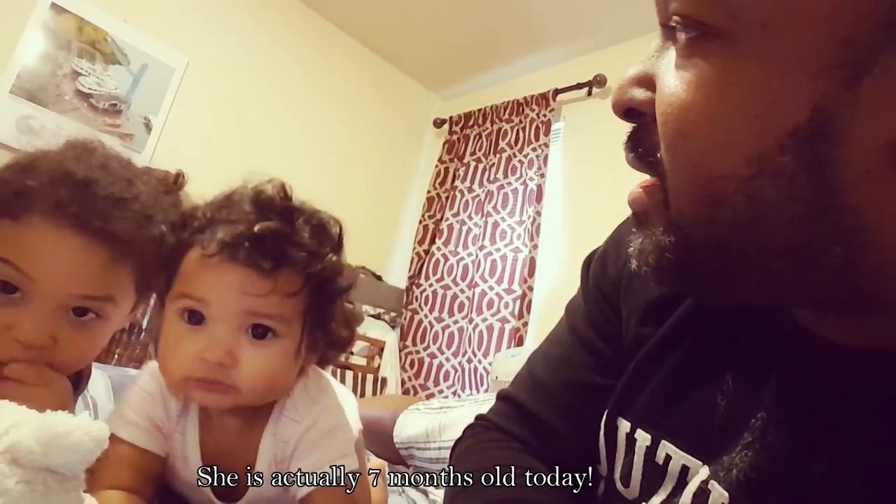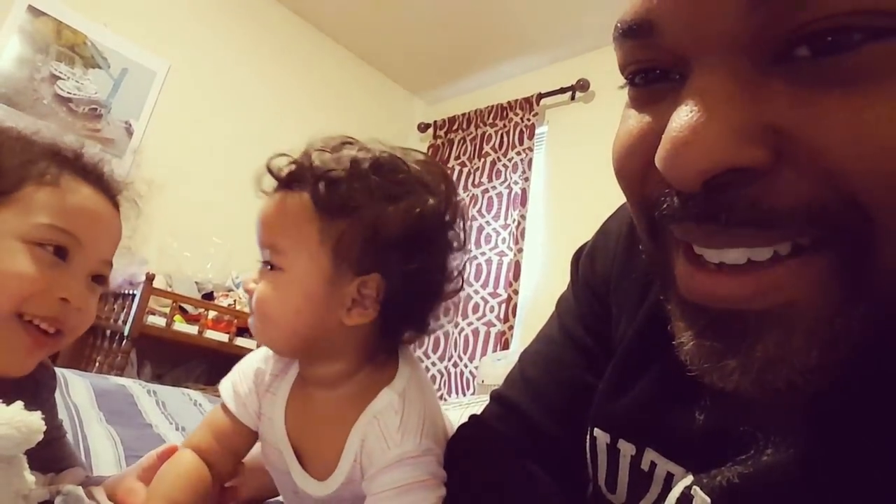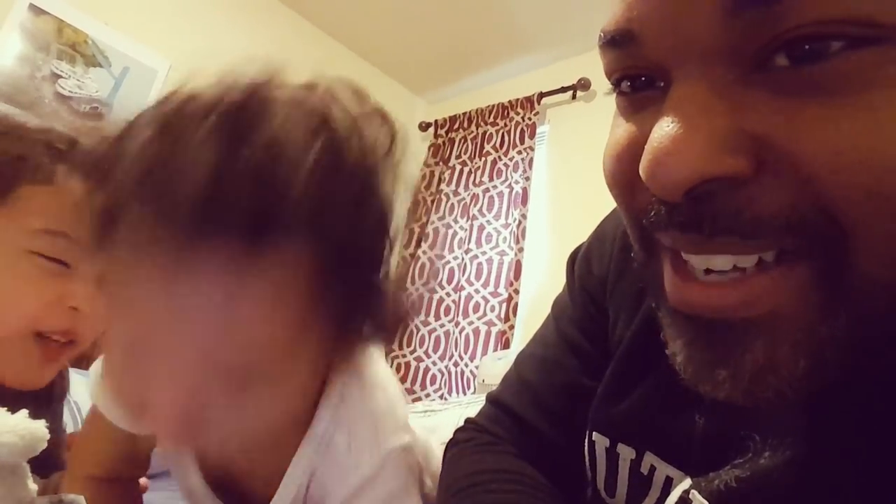I think seven months is going to be next week — next Thursday she'll be seven months old officially. It's insane. See, she's already here — she used her little head as a battering ram. Let me go before she smacks the thing. She really wants the foam.